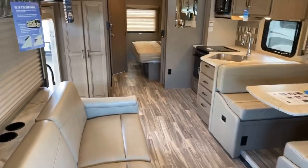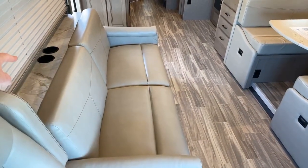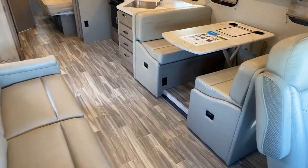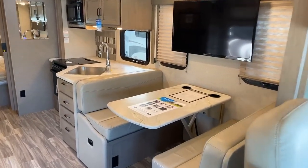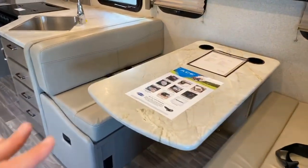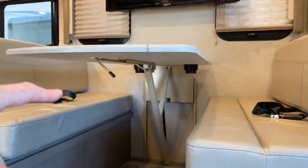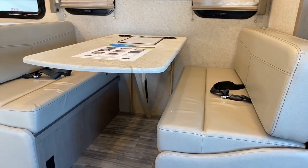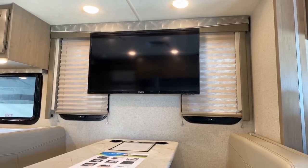Moving from the cockpit, we jump into more of the living area. It comes with a couch with sleeper capabilities and two beverage holders behind it. Across from that, which I like for direct viewing, is the television — and if you're sitting at the table, you can watch it as well. The table is extra sleeping — it'll actually come down on a dream dinette mechanism. Very easy to do: just push it down, and these cushions will lay flat.